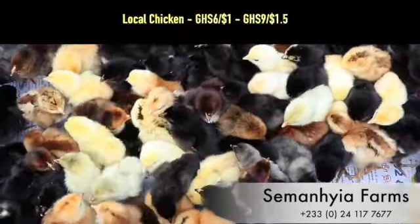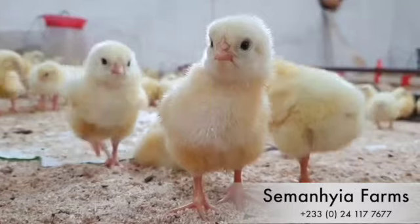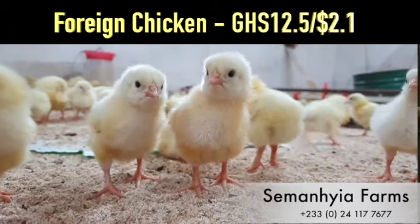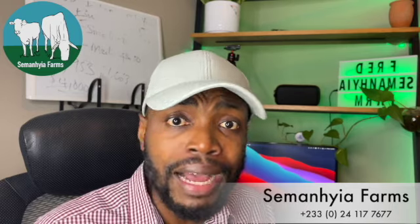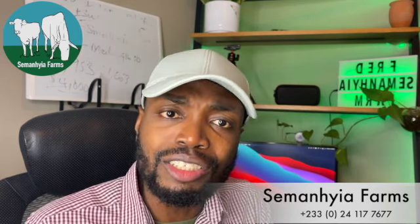Let's look at cost. In Ghana, a local bird — which is basically birds from Cote d'Ivoire or from Ghana — ranges from as low as six Ghana cedis to about nine Ghana cedis. If you're buying from Cote d'Ivoire, you're looking at about eight or nine Ghana cedis. Prices are always increasing, but at the time I was buying my birds, local birds ranged from six to nine cedis, whilst foreign birds were ranging at 12.5 cedis.